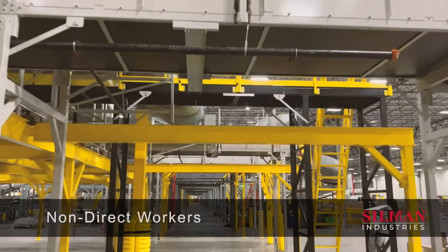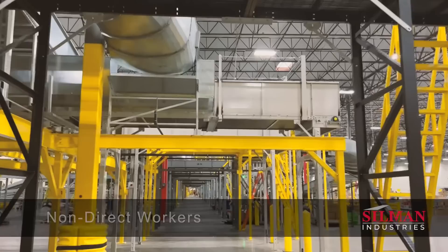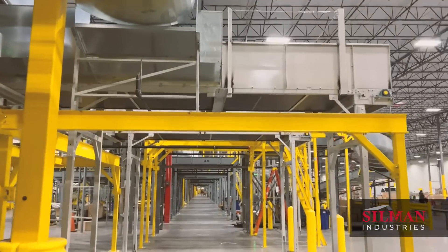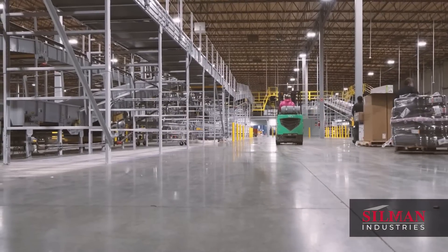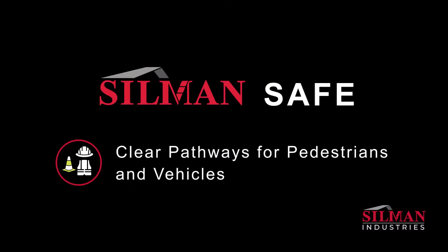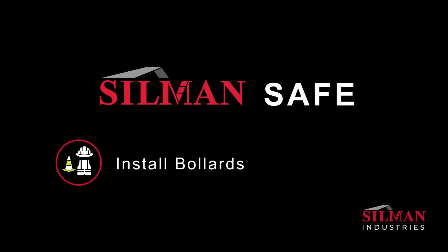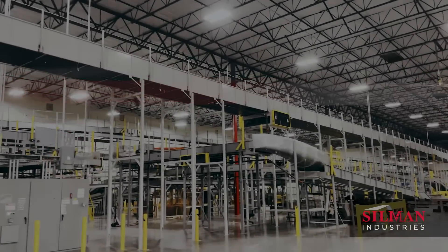Distribution and manufacturing spaces often include non-direct workers who navigate through and around conveyor systems, providing support like transporting supplies and assisting warehouse personnel. To ensure the safety of all workers, designate clear pathways for pedestrian and vehicle traffic, and install bollards, impact railing, machine guarding, and overhead safety netting around conveyor systems.